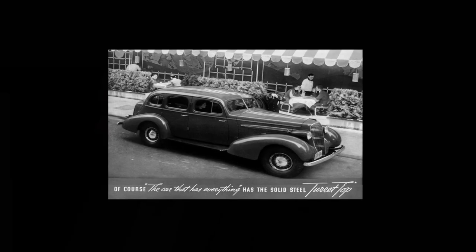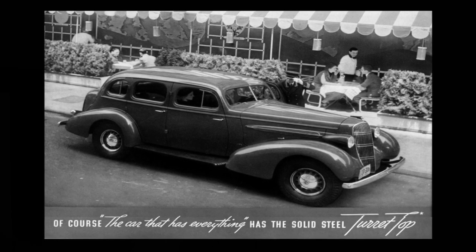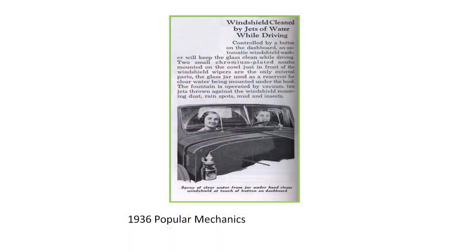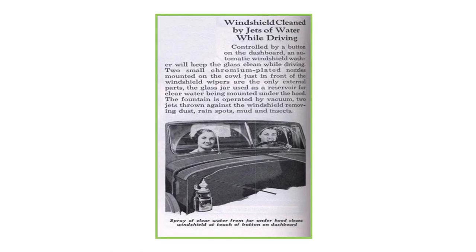The 1935 Fisher Body was one of the earliest applications of windshield wipers fitted to the cowl rather than the windshield header — I believe the 1934 Studebaker was actually the first with cowl-mounted wipers. Prior to this, all vehicles had windshield wipers mounted above the windshield. 1936 was the first year for windshield wipers as we know them today.